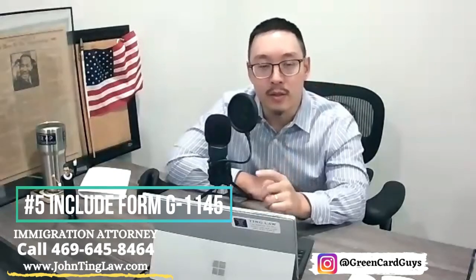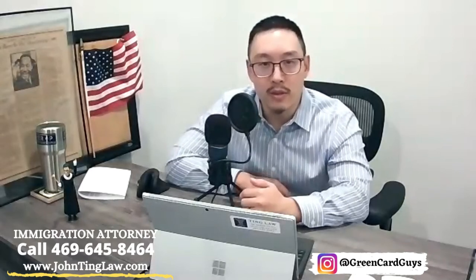Tip number five: USCIS has a form for e-notification, or electronic notification — form G1145. If you include that with your package, put it on top of the stack, on top of your cover letter. You add your email and phone number, and when the government receives your package in the mailroom, they'll send you a text or email with your receipt number.